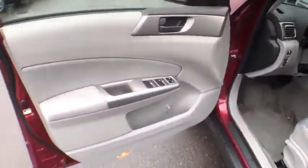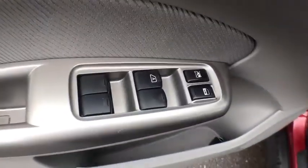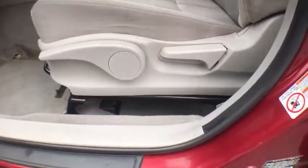Security system, remote keyless entry, brake assist, panic alarm, tachometer, overhead console, front bucket seats, tilt steering wheel, front reading lamps. This beauty is sure to make you the talk of the neighborhood, so call or drop in for a test drive today.